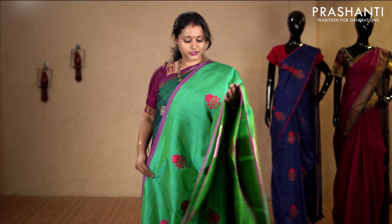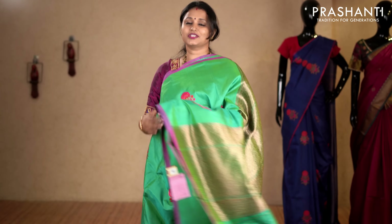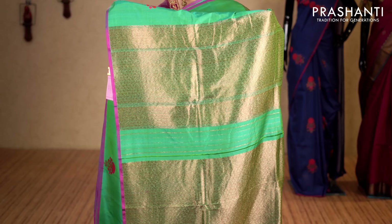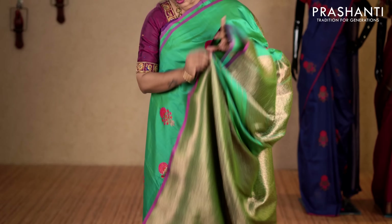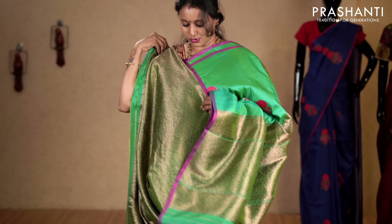The last one for today — teal with pink combination. Piped borders along with floral zari buttas in thread and antique gold running throughout the body. This has got a Banarasi pallu in rich antique gold and a brocade blouse in antique golden zari. Priced at 7,050.